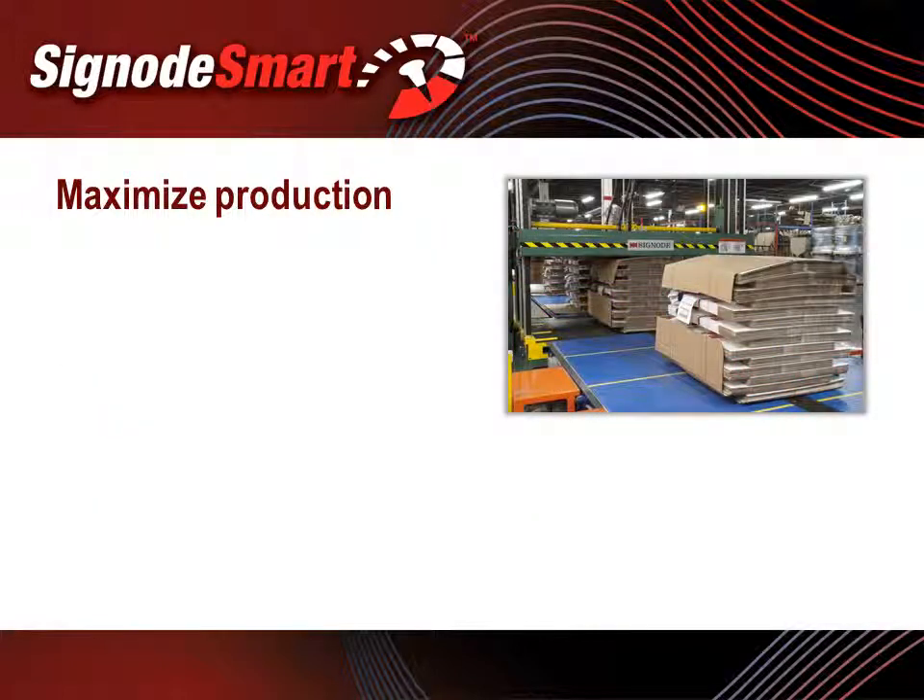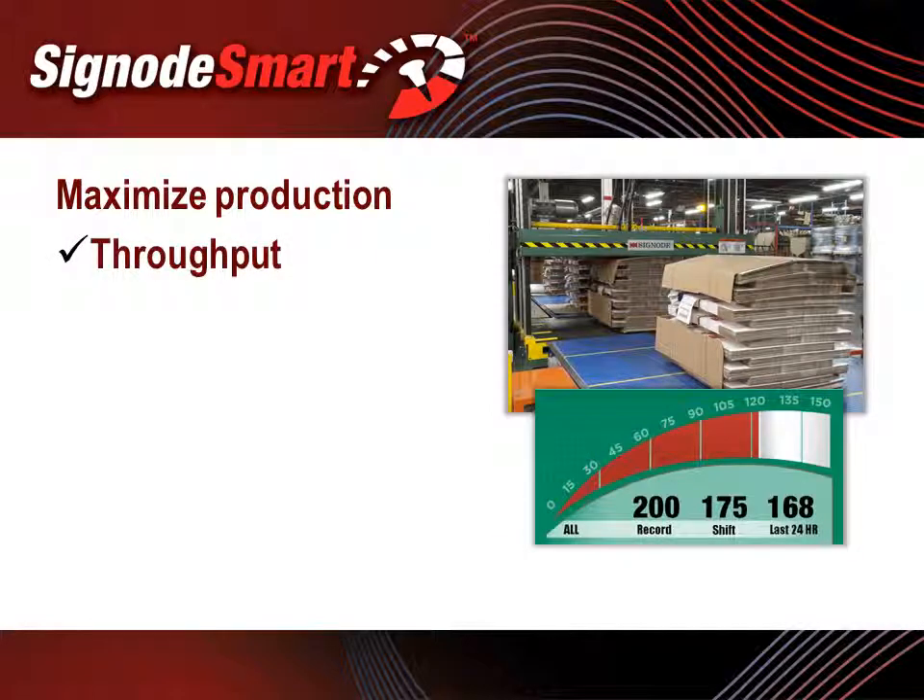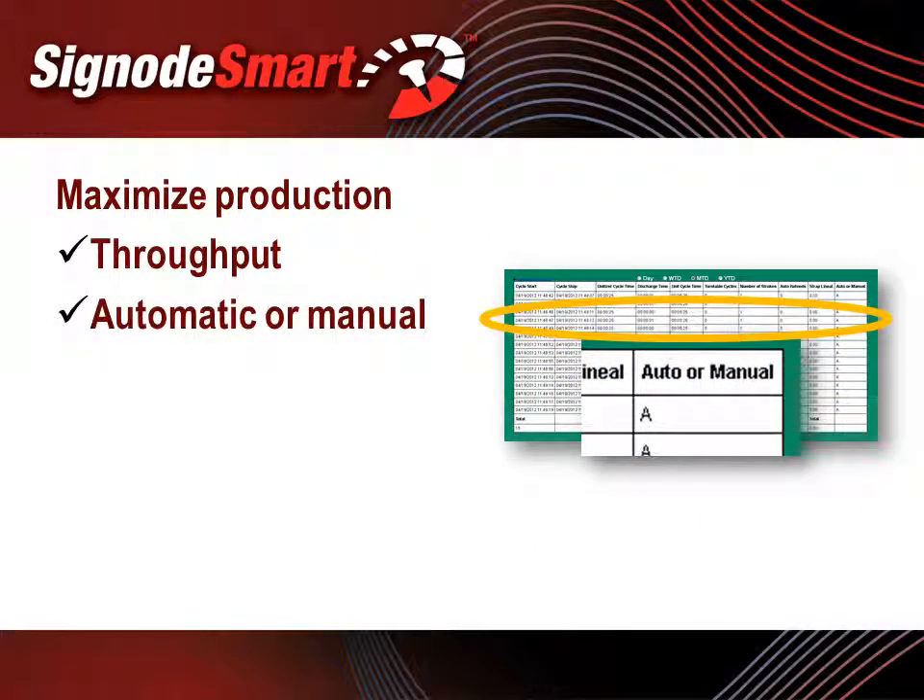To help maximize throughput at the unitizer, SignodeSmart includes a speedometer on the home screen so plant personnel can see how fast the system is operating. In addition to identifying throughput speeds, SignodeSmart also records whether the system is being used in automatic or manual mode. If the system is being utilized in manual mode, the speedometer flashes on and off on the LCD screen, alerting personnel that the system is being run in manual.